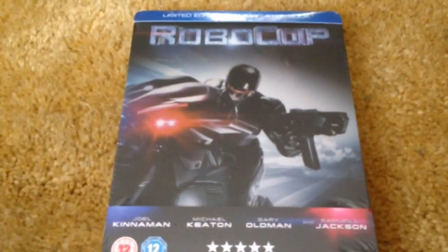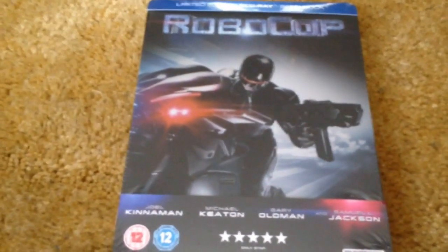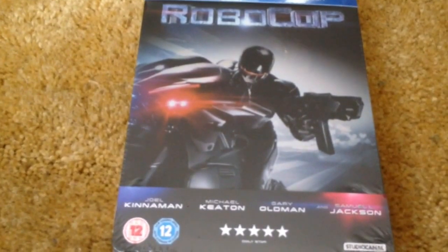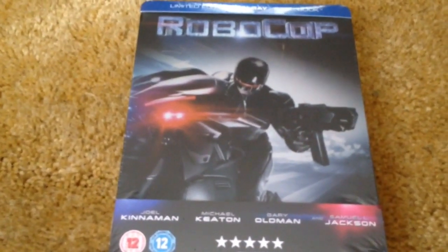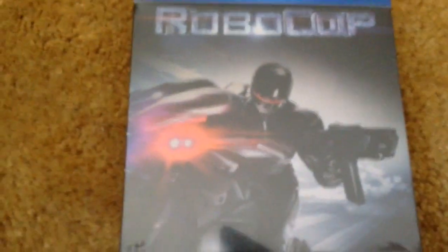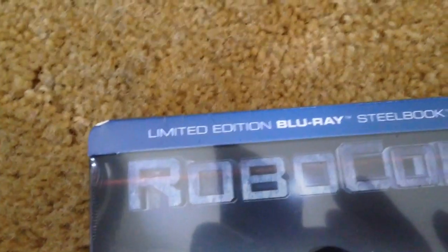I'll get on with E3 at the very end of this unboxing, so if you want to hear me talk about E3 please wait until the end of the video. So anyway, here's the front — it has Joel Kinnaman, Michael Keaton, and Samuel L. Jackson, and as it says here, it's a limited edition Blu-ray steelbook.